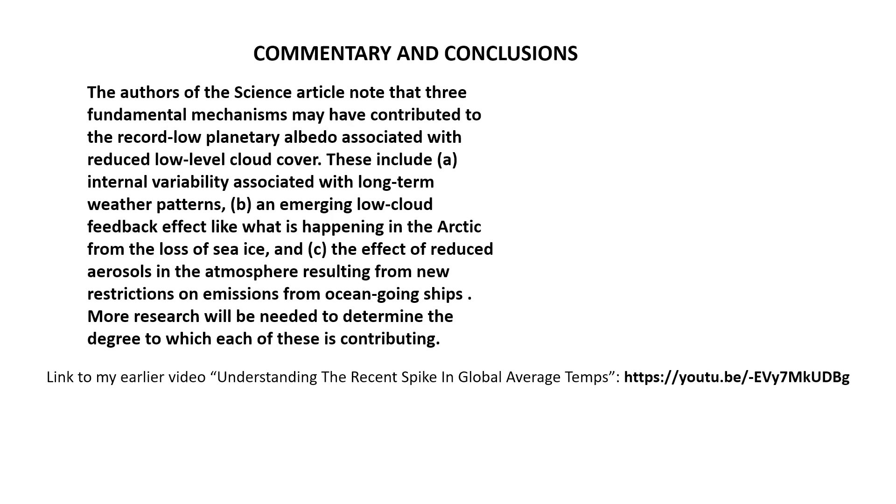The authors of the Science article note that three fundamental mechanisms may have contributed to the record-low planetary albedo associated with reduced low-level cloud cover. These include: first, internal variability associated with long-term weather patterns; second, an emerging low cloud feedback effect, like what is happening in the Arctic from the loss of sea ice; and third, the effect of reduced aerosols in the atmosphere resulting from new restrictions on emissions from ocean-going ships. More research will be needed to determine the degree to which each of these is contributing.